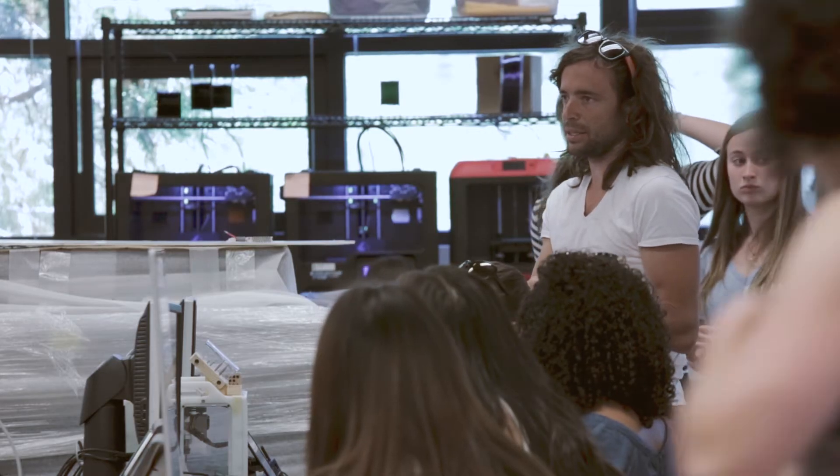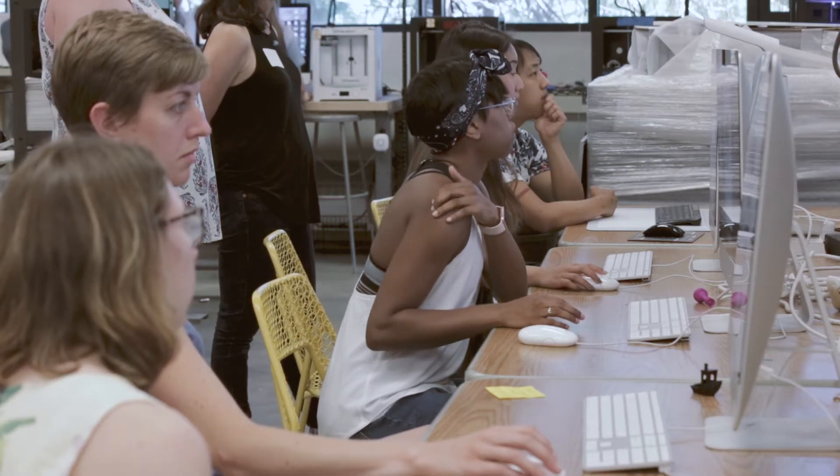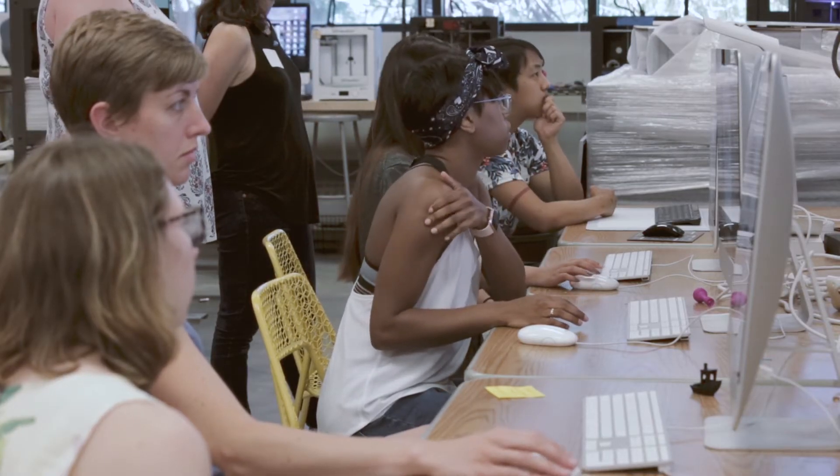When I was in elementary school we were working with paint and clay, and these students are going to be working with 3D printing and virtual reality. So I've just been trying to find ways of taking the same lessons I learned as a kid and finding new ways of incorporating that with all these new tools.